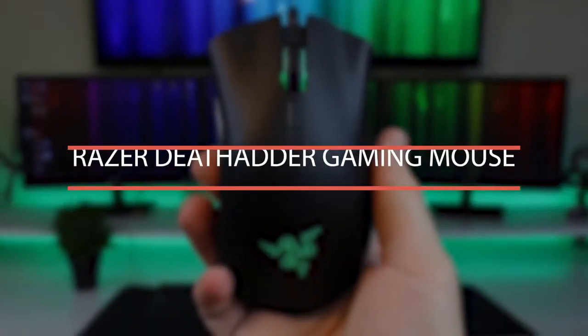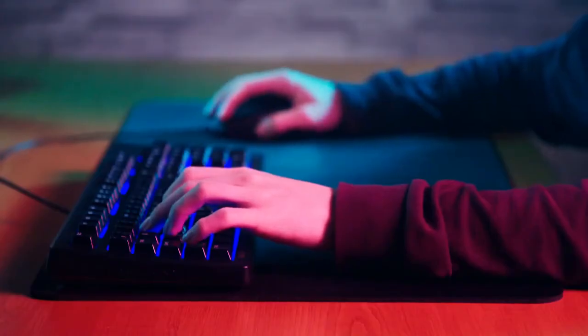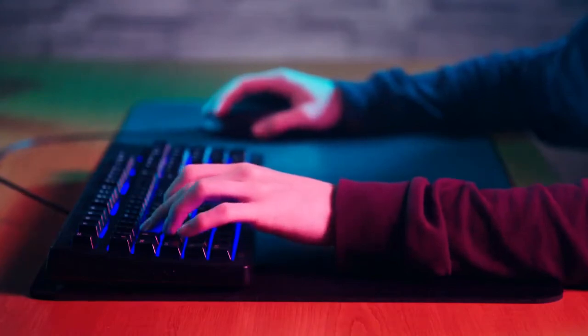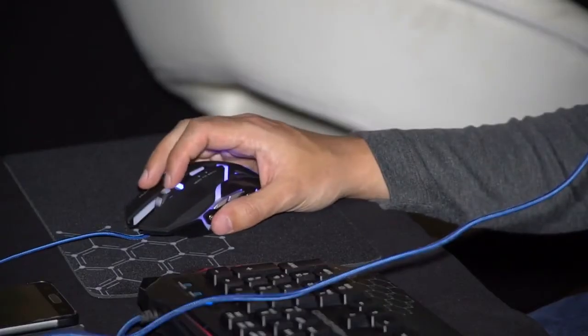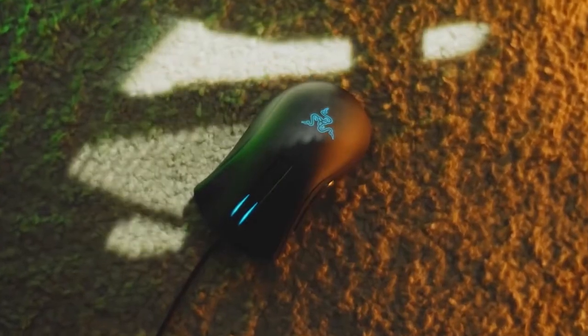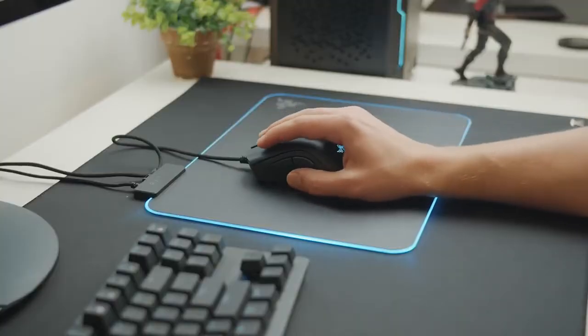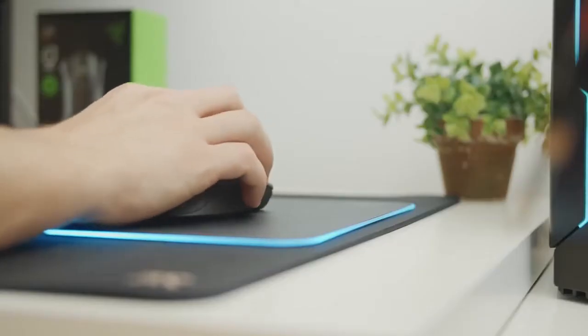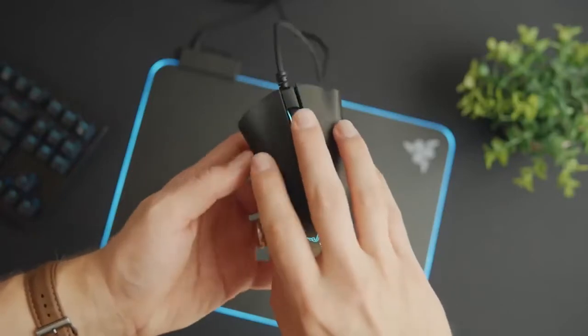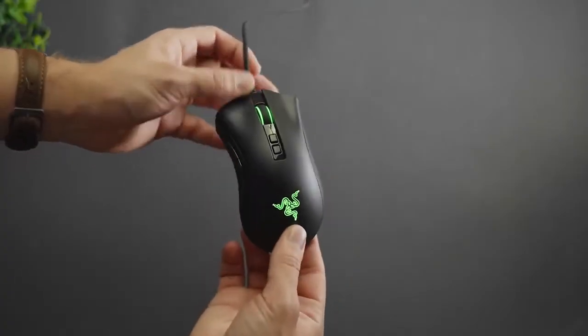Number 6: Razer DeathAdder Gaming Mouse. While we're on the topic of equipment, one of the most important gadgets for all FPS players out there is your trusty gaming mouse. And why would you choose any other over the DeathAdder series from Razer? It features Razer's most advanced optical sensor, and thanks to its light weight, you can easily play games and hit the target for many hours without missing a beat. If you're looking for a gaming mouse to improve yourself and bring your gaming experience to another level, this is the best mouse for the money it costs.